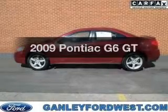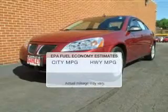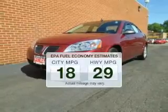Check out this 2009 Pontiac G6. Travel the roads in style and comfort in this great vehicle. Low emissions and the good fuel economy offered in this vehicle are important to you and to the environment.